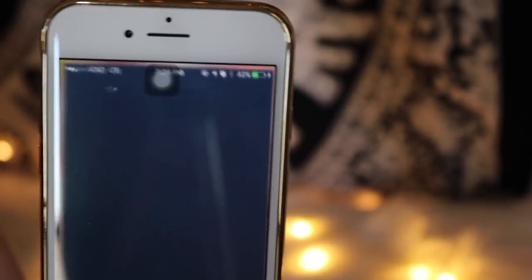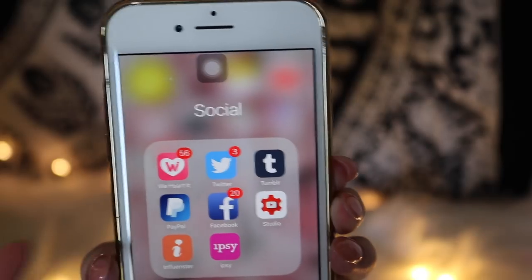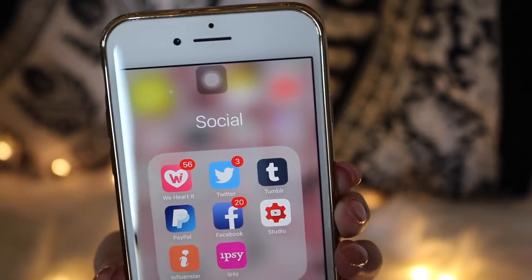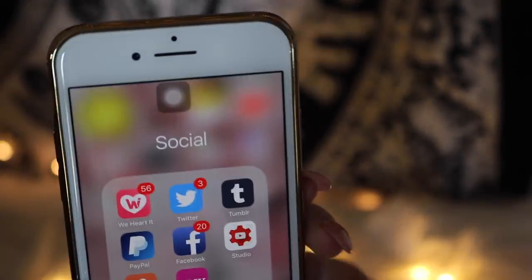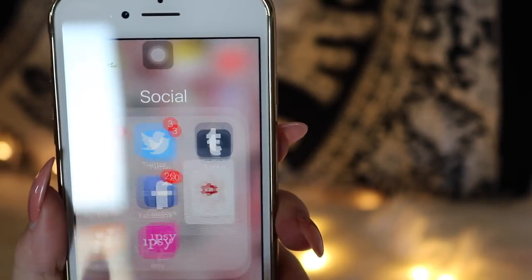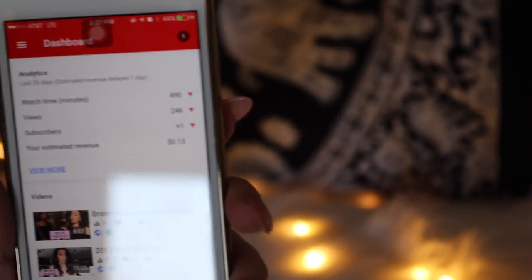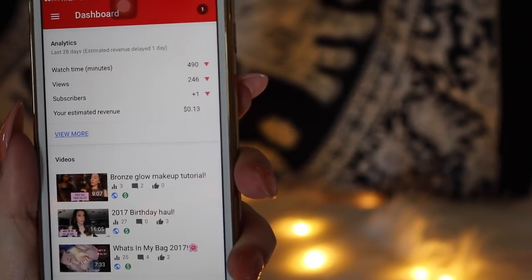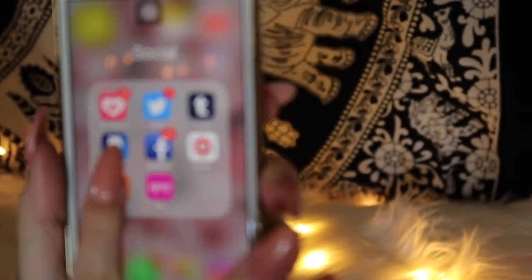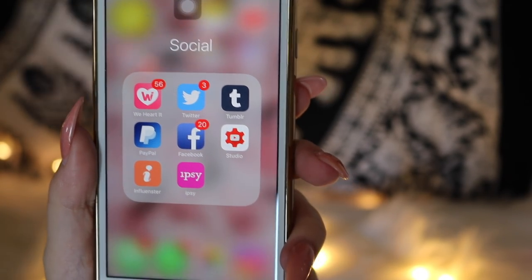Next is Tumblr — I have two Tumblrs. I also have PayPal and Facebook, which is private, more just for family and friends to keep track of birthdays and talking to people I don't normally talk to. Then I have YouTube Studio, which helps with comments — I use it for replying to comments, it's really helpful. If you're a YouTuber you should definitely get this app because it helps so much with notifications too.